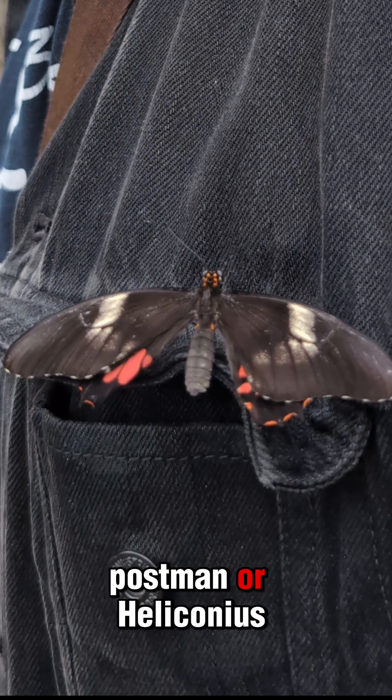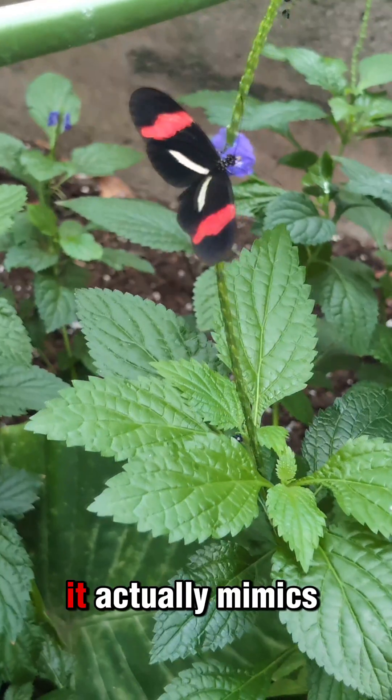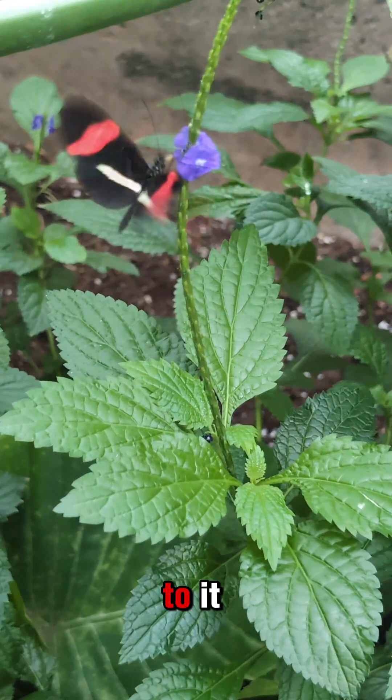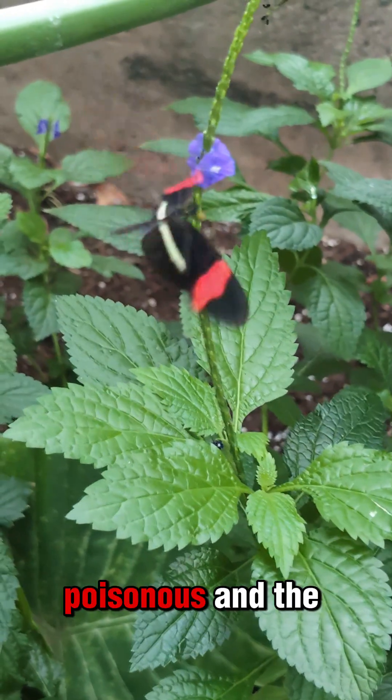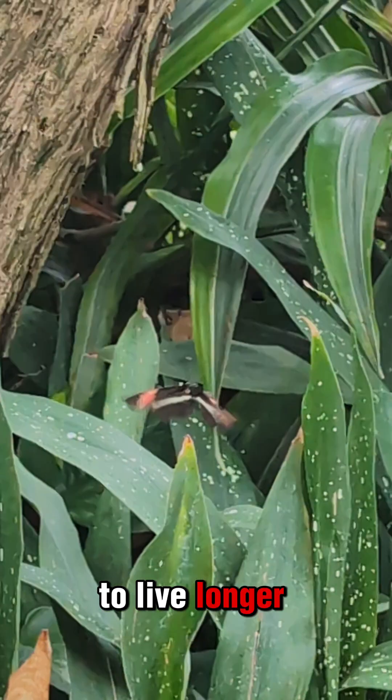But the red postman, or Heliconius errato, is poisonous. It actually mimics other tropical species that look similar to it and are also poisonous. And the females eat pollen, which allows them to live longer and lay more eggs.